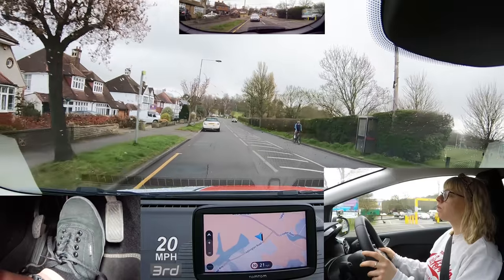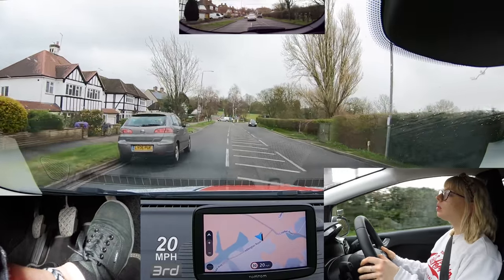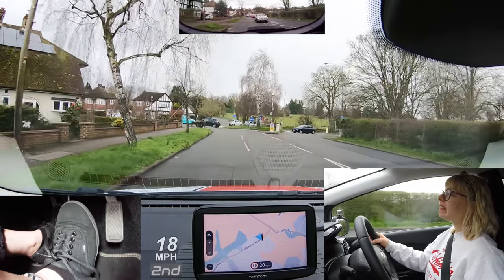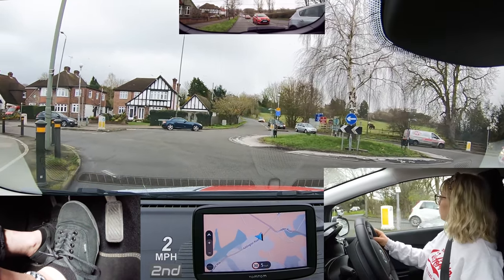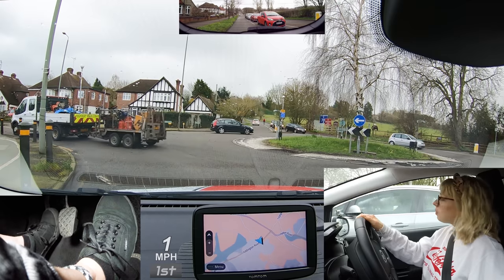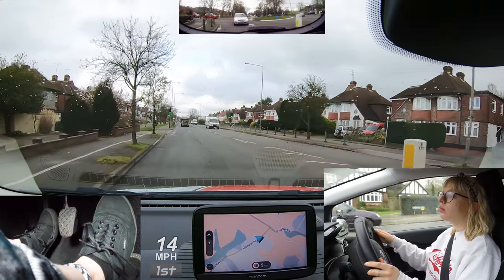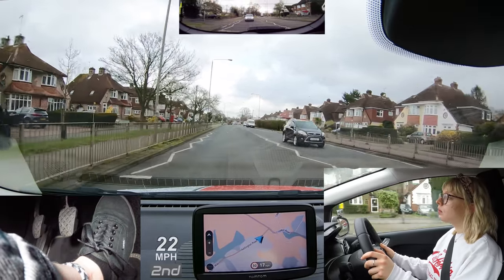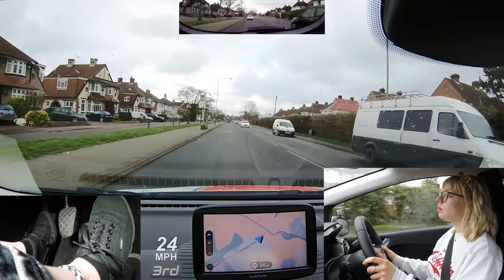At the roundabout, turn left please — first exit. Good mirror checks. As long as it's safe and you're in control, don't be afraid to accelerate. You're more likely to get in the way of another road user if you move onto the roundabout slowly — but make sure it's definitely safe before you go. Maya has a good road position, ready for oncoming vehicles.